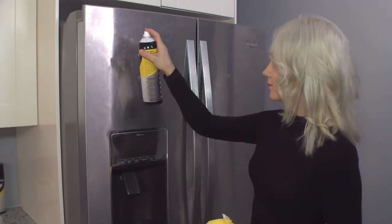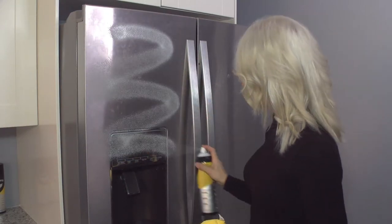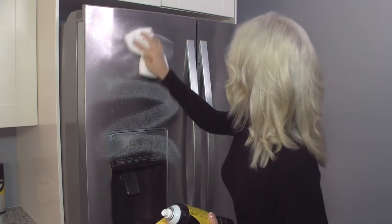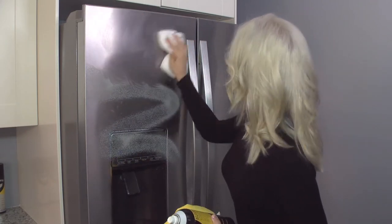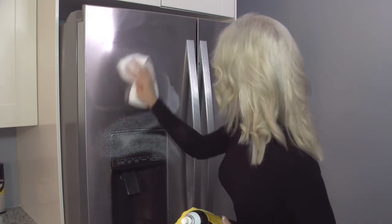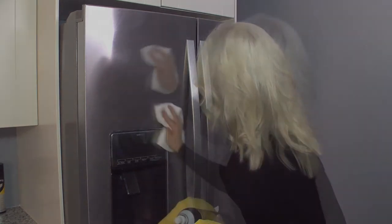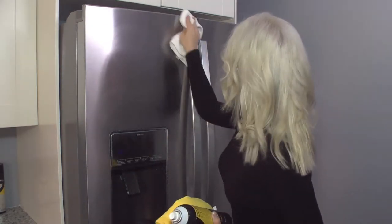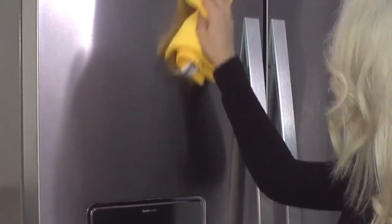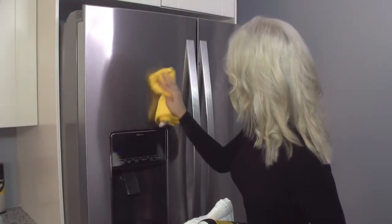Koenig Spray Polish is an ideal way to clean all the stainless steel appliances in your home, including your high-end refrigerator. Simply spray Koenig directly onto your refrigerator and wipe in a circular motion with the included terry cloth. After that, take the yellow microfiber cloth and gently buff the surface into a brilliant shine.